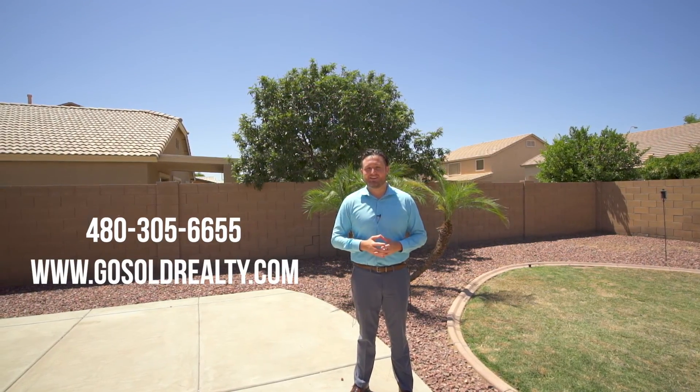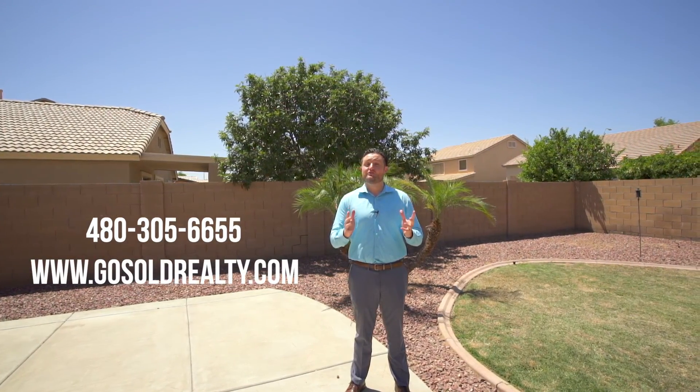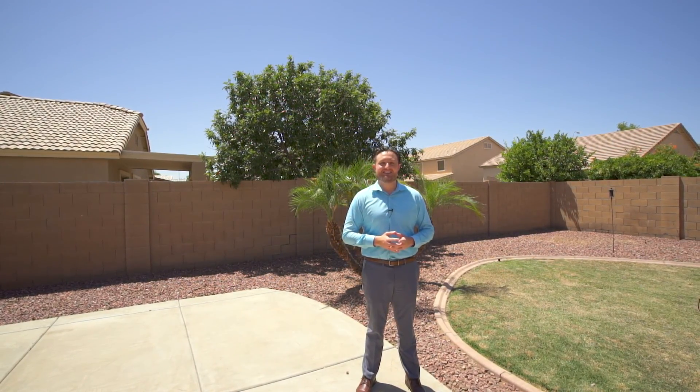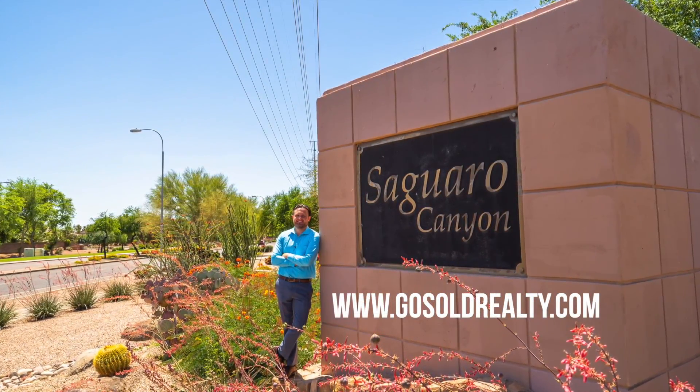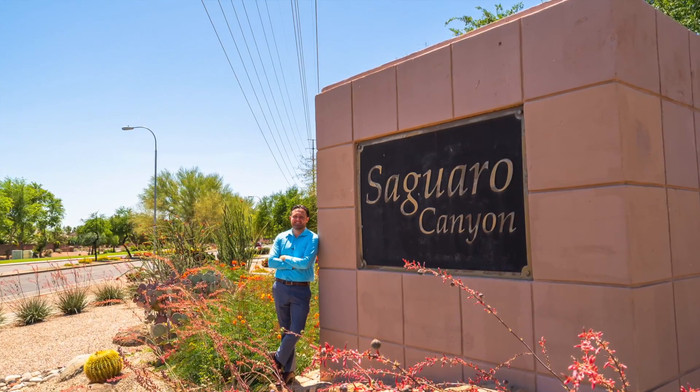If you'd like to set up a showing on this beautiful house in Chandler, Arizona, feel free to call us at 480-305-6655, or just go to our website, gosoldrealty.com. Thank you so much for joining us. If you have any questions about buying or selling, let us know. Until next time, have a great day. Bye.